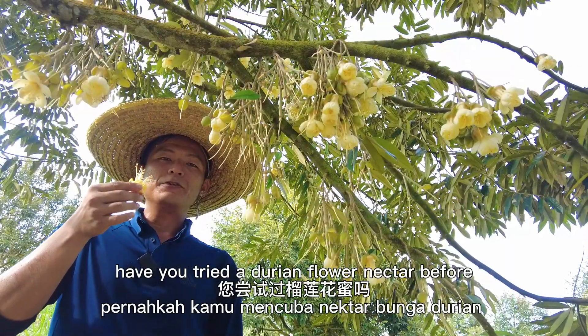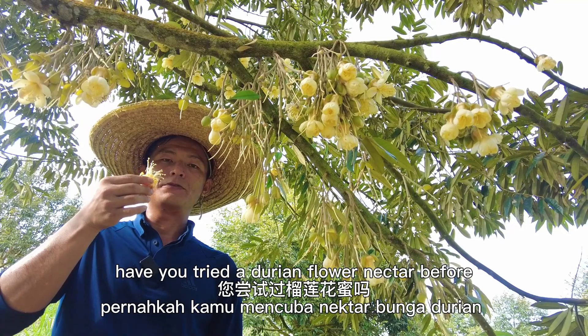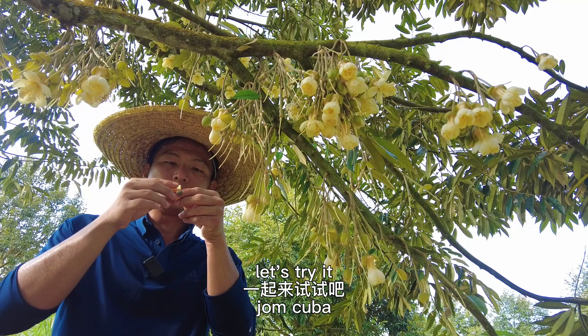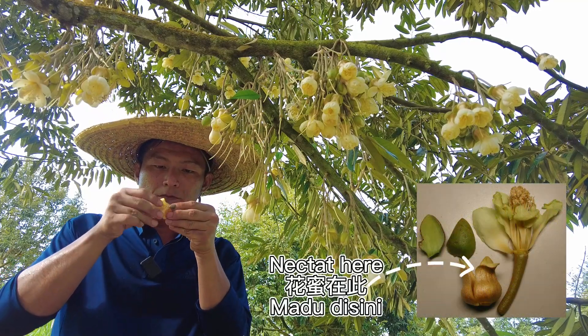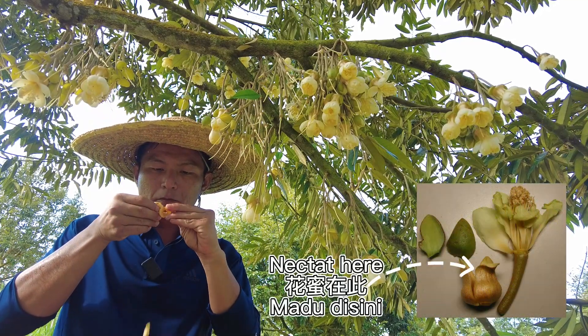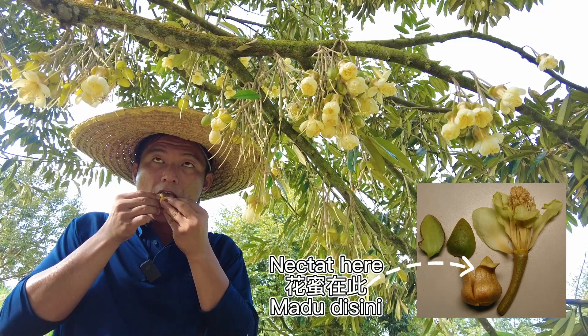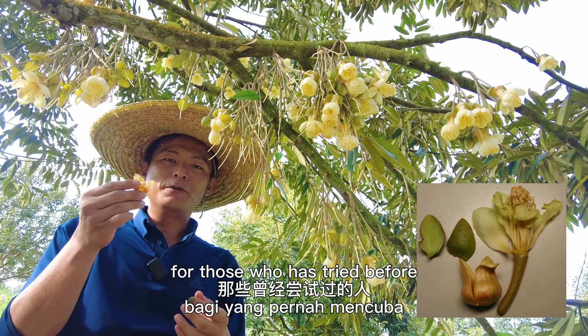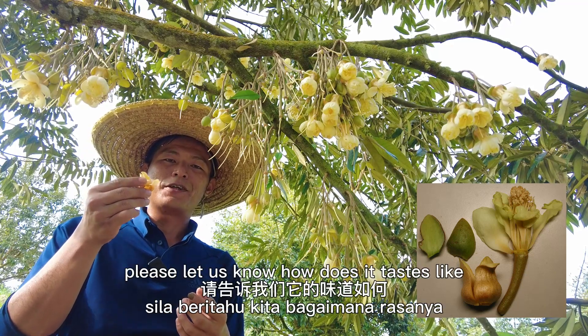My dear friend, have you tried durian flower nectar before? It is right inside here. Let's try it. For those who have tried before, please let us know how it tastes like.